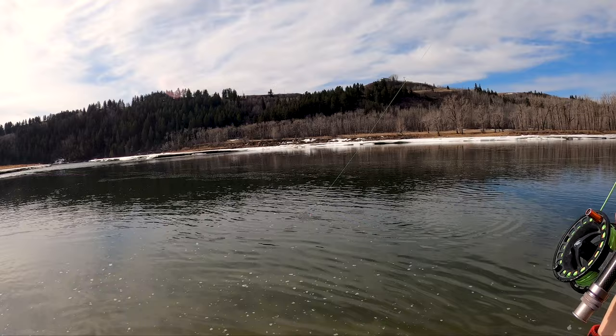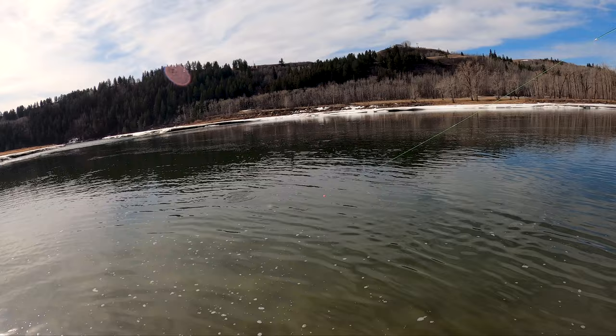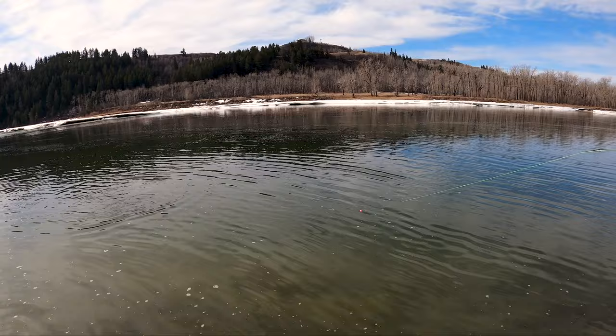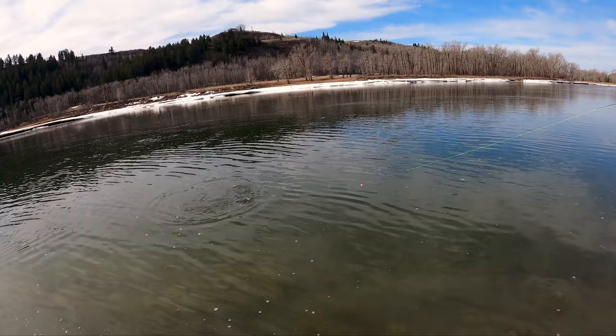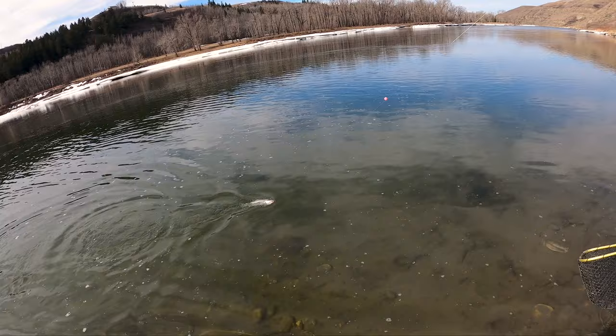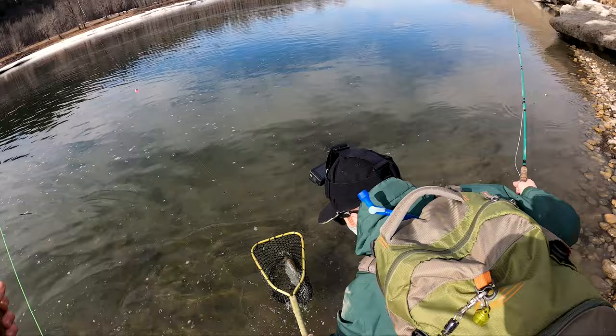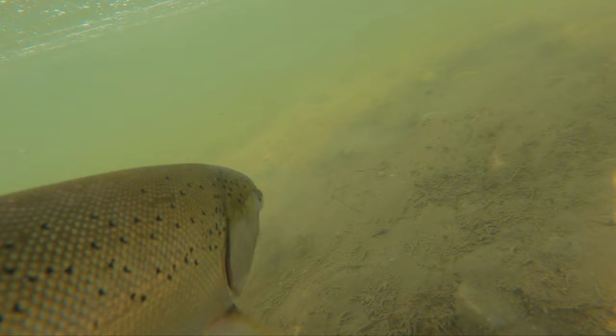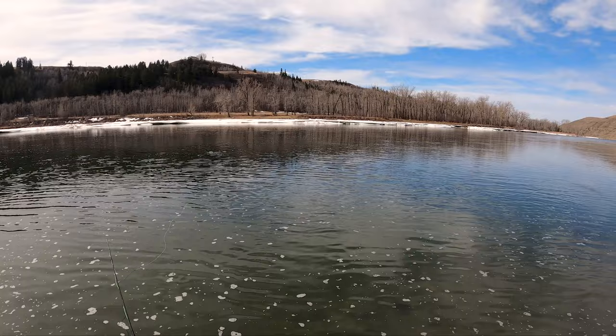Holy, he's feisty! Oh, that's a nice one. It's just a little rainbow — well, that's not that little, that's like a foot! Guess what he got it on, Justin. There we go, thanks Josh. He's not too bad at all, it's a nice rainbow. There we go, nice and calm. Bald eagle showing us there's some fish around.